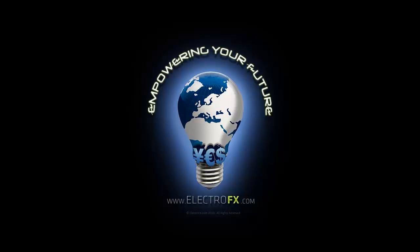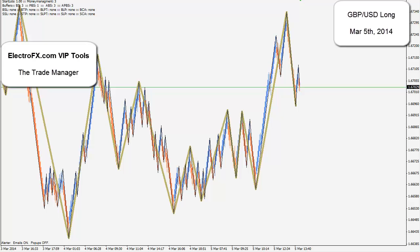Hi, Theo here from ElectroFX.com, bringing you the next video in my day trading series.